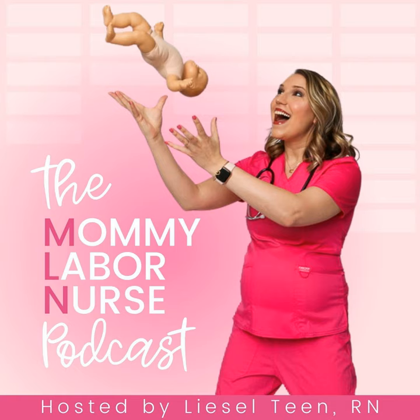You're listening to the Mommy Labor Nurse podcast, where you'll gain the tools, knowledge, and confidence you need to erase the unknowns, feel in control, and have an even better birth no matter how you deliver. My name is Liesl Teen, mom of two, practicing labor and delivery nurse, and your host. From over eight years and counting of working at the bedside, I know that knowledge is the key to an even better birth.